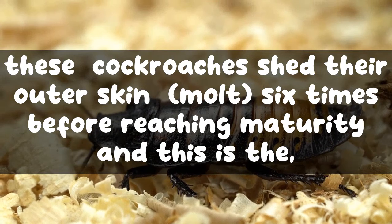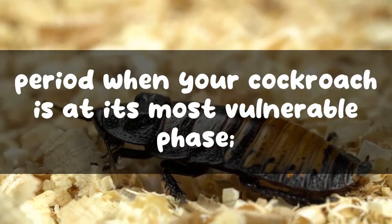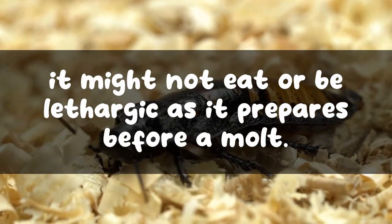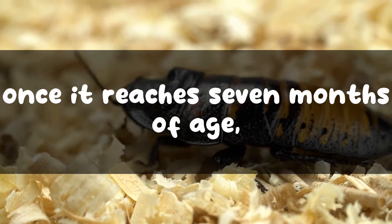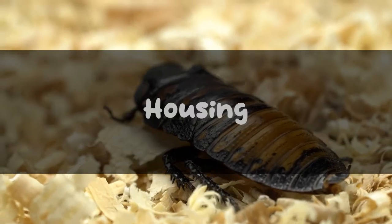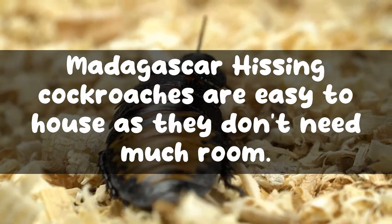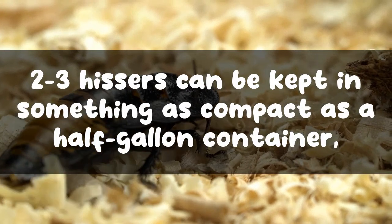These cockroaches shed their outer skin and molt six times before reaching maturity. This is the period when your cockroach is at its most vulnerable phase — it might not eat or may be lethargic as it prepares for a molt. However, once it reaches seven months of age, it stops molting. Madagascar hissing cockroaches are easy to house as they don't need much room; two to three hisses can be kept in something as compact as a half-gallon container.